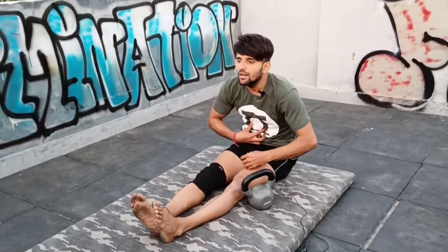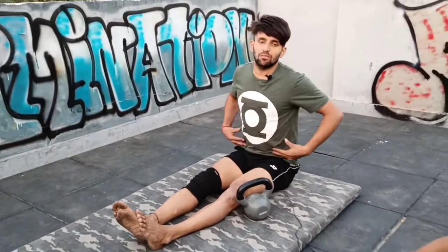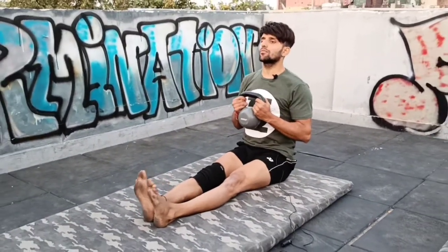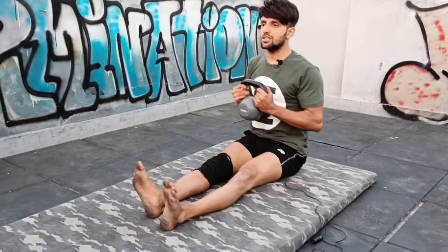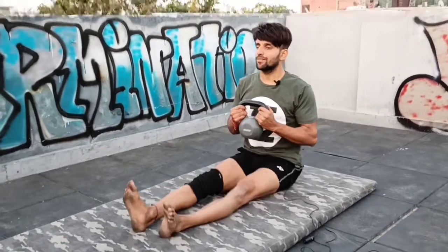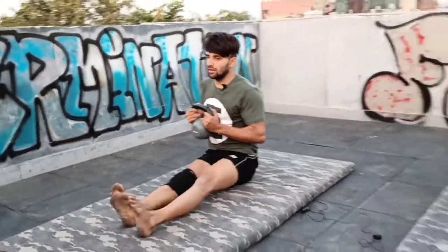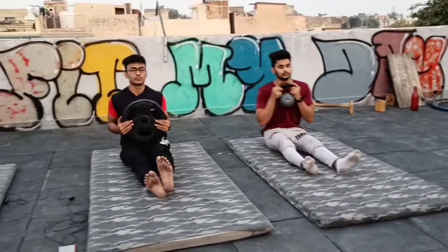We are going to use the loaded carry method. You can use a plate, kettlebell, or any weighted equipment. You cannot sit in a curved or arched spine position — your spine must be in a natural neutral position. Keep your back straight without bending your knees excessively. You have to work with a lot of control and move through the shoulder.